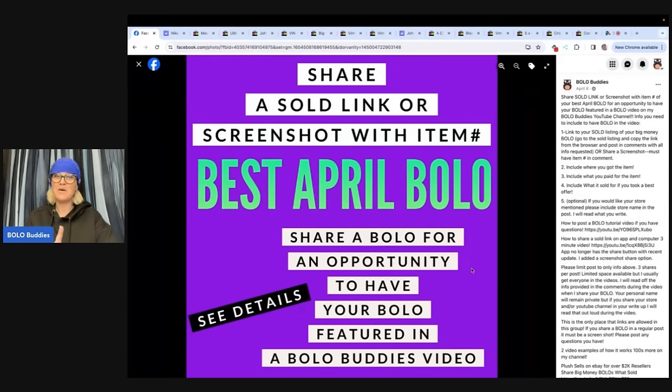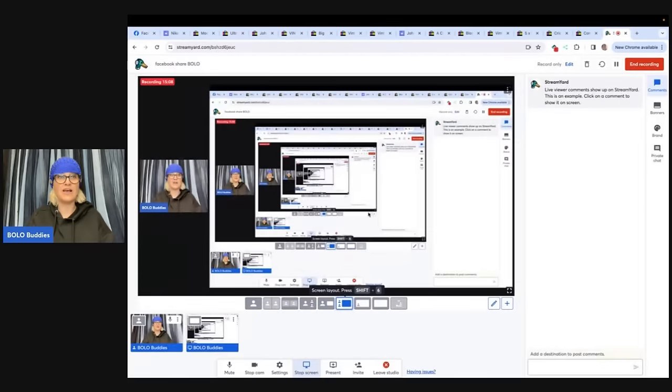Thank you to everybody that shared. Go over and share your BOLO for May and I will feature it in a video just like this. I appreciate you all so much for sharing your knowledge and helping everybody learn. It's such a fun reseller community. My vote for the best BOLO in this was that Bakelite die — $1,000 and paid 65 cents. It's absolutely crazy.